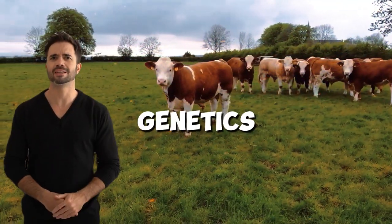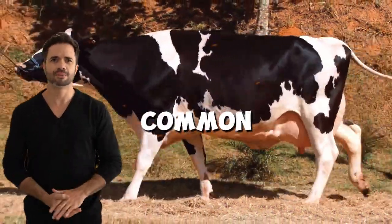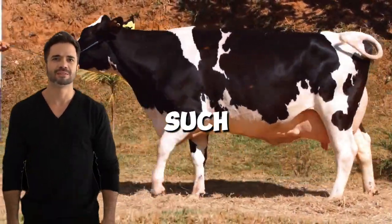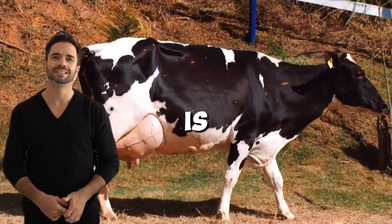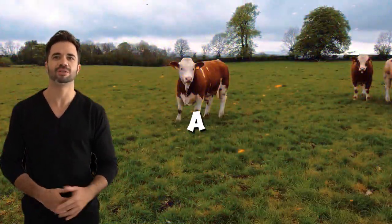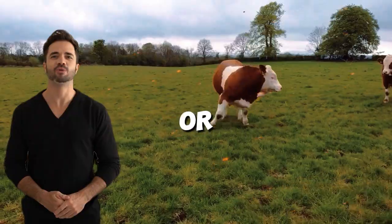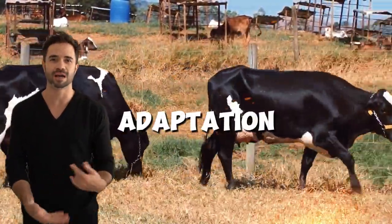Furthermore, the robust genetics of these animals allow them to better withstand various common diseases and production system challenges, such as mastitis and joint problems, which often affect high-performance breeds. It is essential to emphasize that the Holstein-Simmental cross is not only a response to market demand for meat or dairy products, but also a broader desire for adaptation and sustainability.